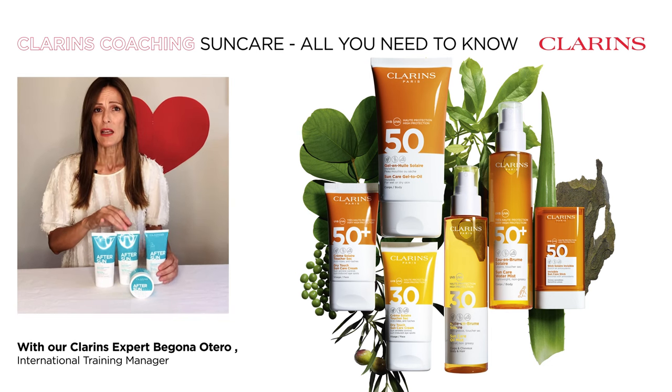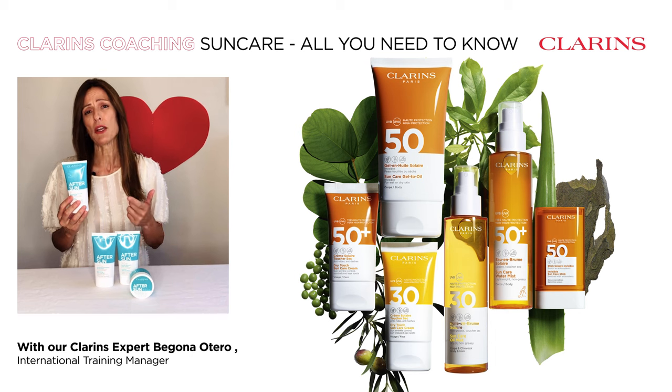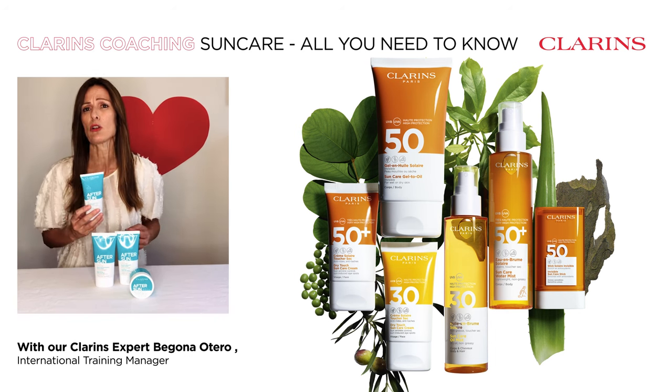And two must-haves: the after sun shower gel. It's a three-in-one for face, body, and hair that will remove all UV sunscreens, salt, sand, chlorine, and pollution.